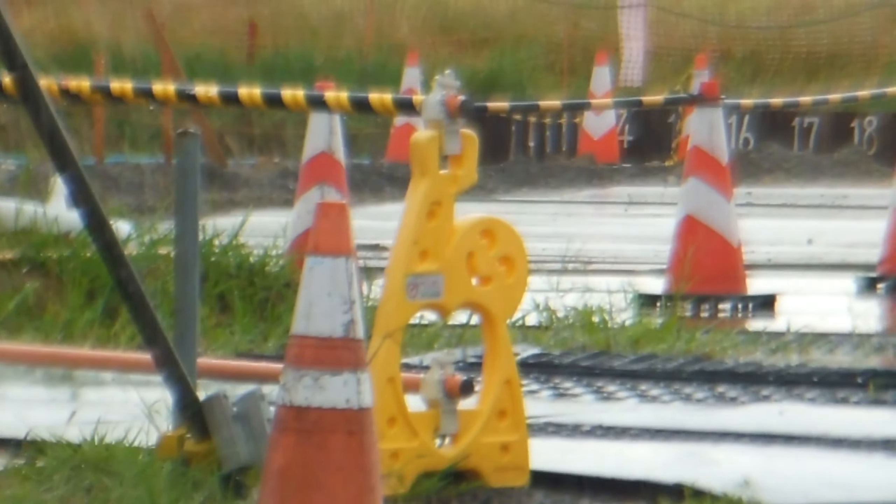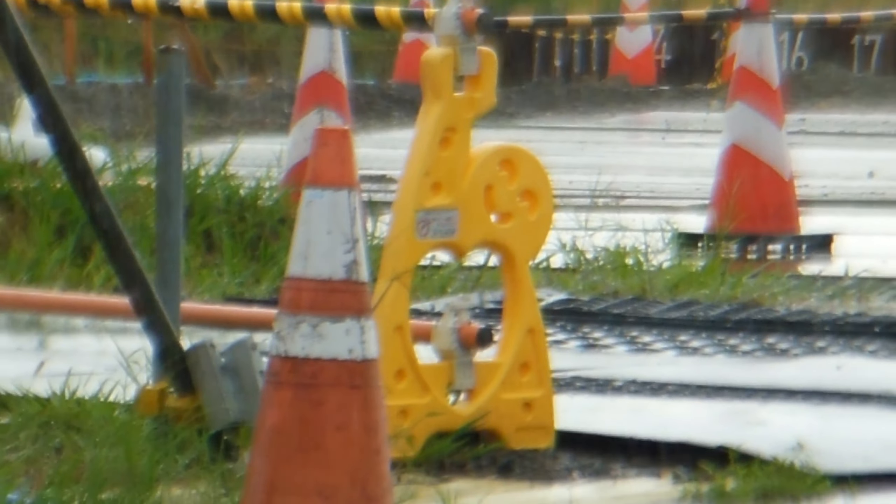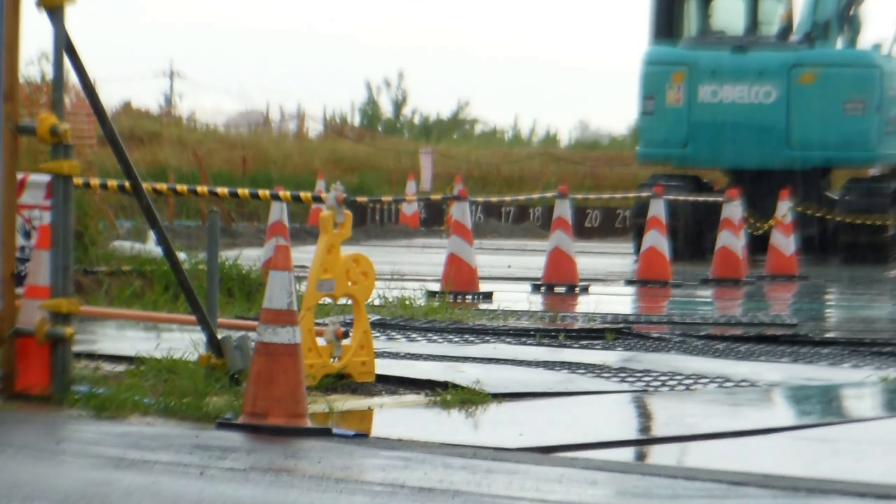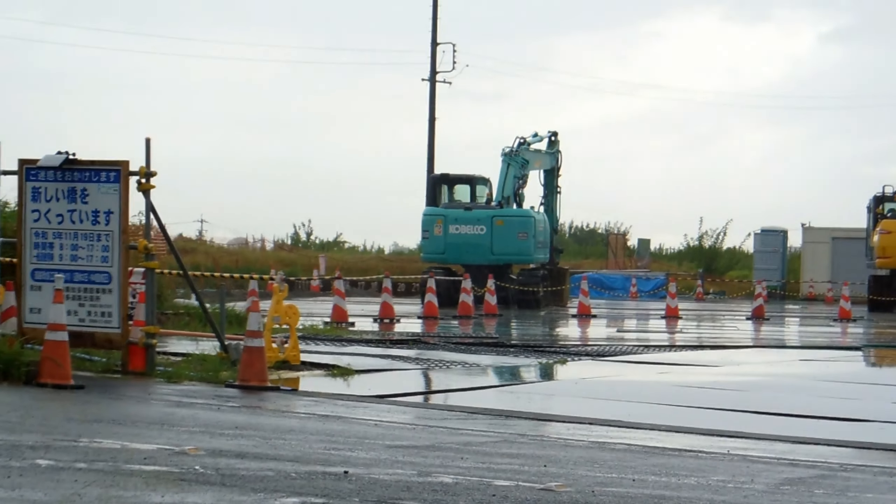I don't know what that guy is — see the heart? He's got a heart there in the middle and he's holding up the barrier. Don't recognize that character.